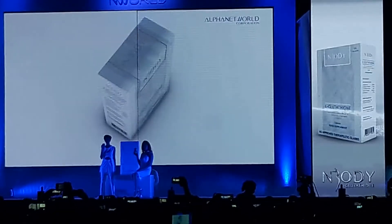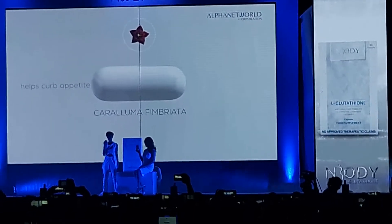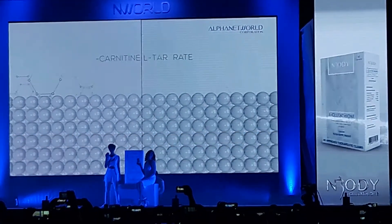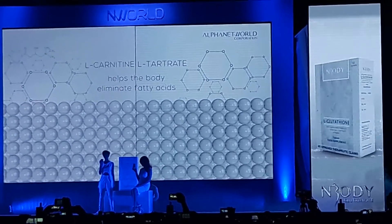This capsule also contains a botanical ingredient which helps curb appetite and helps boost energy levels, and L-Carnitine L-Tartrate that helps the body eliminate fatty acids, helping you have a healthy body.